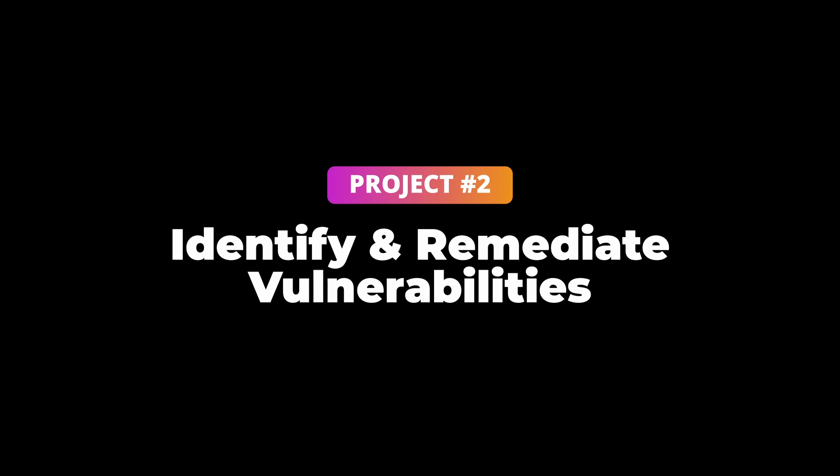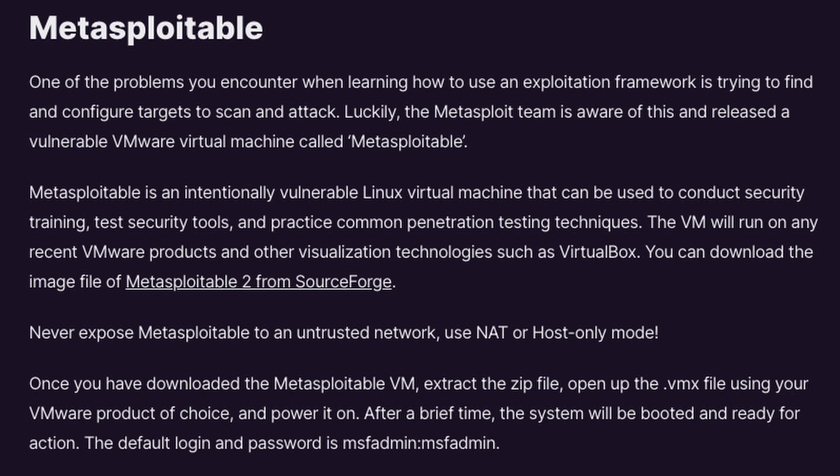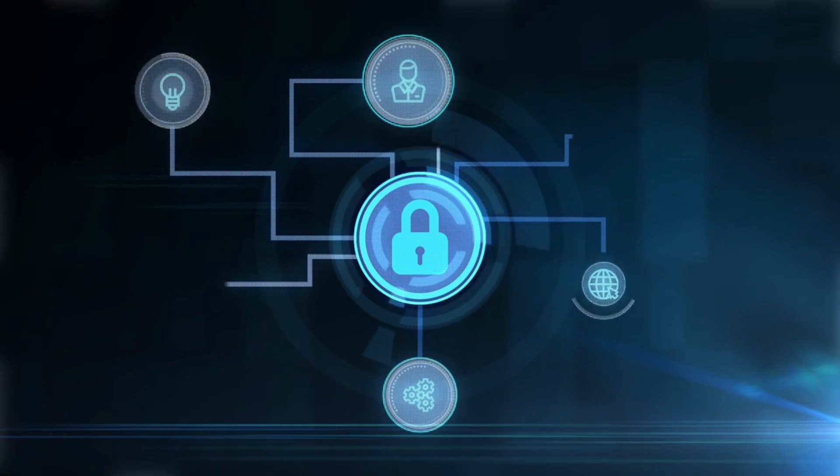Project number two: identify and remediate vulnerabilities. You can spin up a virtual machine using Metasploitable — an intentionally vulnerable system you can use to train your skills, such as exploitation, but in this case, identifying and remediating vulnerabilities. It is extremely important that you know how to communicate effectively in cybersecurity. You must possess the skill of relaying information and breaking down technical concepts to a non-technical audience.